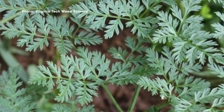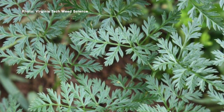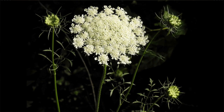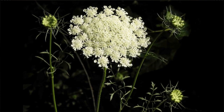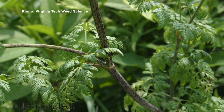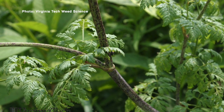Poison hemlock has very dissected leaves — it looks a lot like a carrot and can easily be confused with wild carrot, also known as Queen Anne's lace. It's a biennial, and when the stem elongates you'll see purple splotches on it, and it has a hollow stem. Those are really the telltale signs.